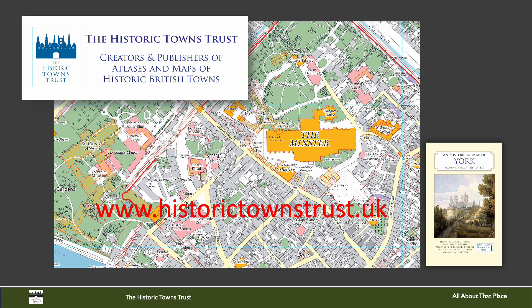For a general introduction to the wider work of the Historic Towns Trust, I suggest that you listen to the earlier talks in this series by Vanessa Harding, our Chair, and Giles Darks, our Cartographer. If you've not seen them yet, I think it would be a good idea to listen to them before you watch this talk.